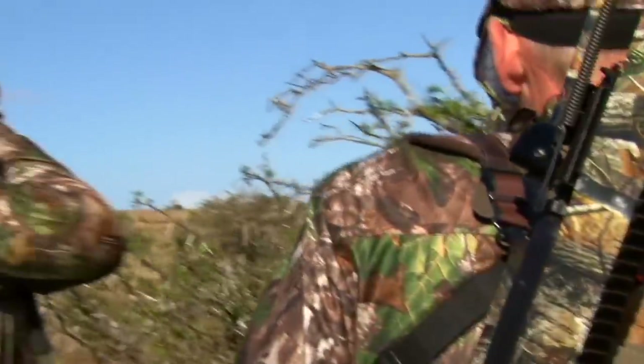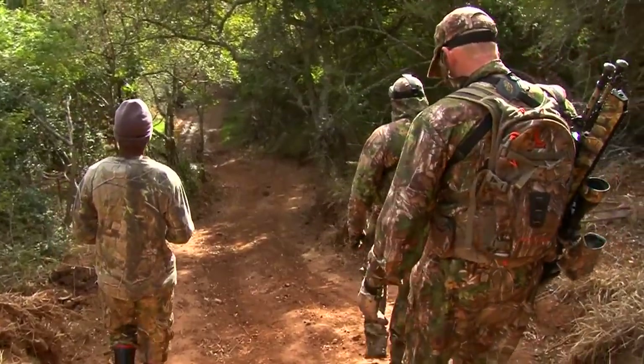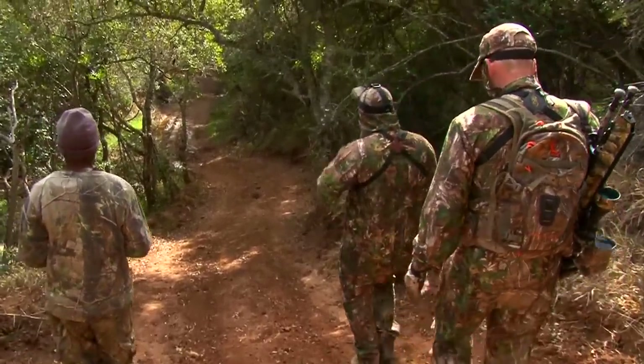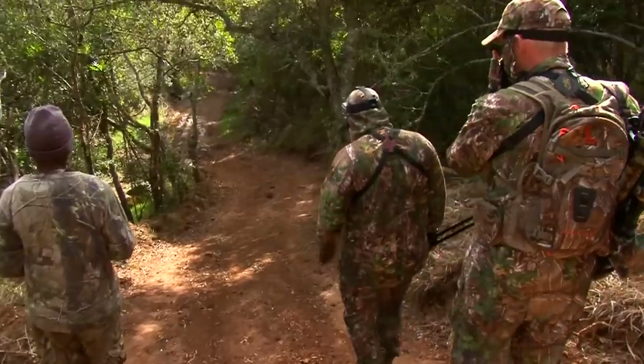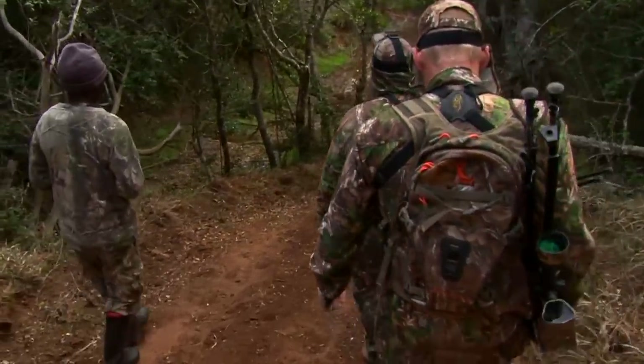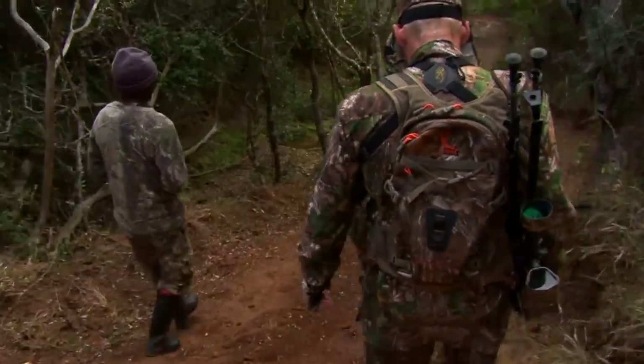An unsettled herd of red hartebeest can spook any animals in the vicinity, so we decide to head on. We head down the valley into the bottom. There's less interference from the wind down here and the animals will hopefully be at ease. These runs and pathways criss-cross the entire estate and offer the game safe passage from one plain to another. There's animal tracks everywhere.